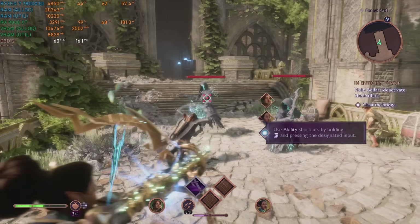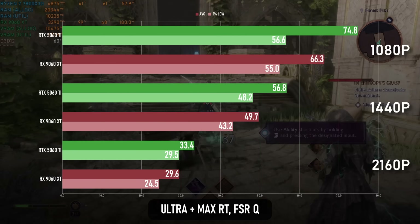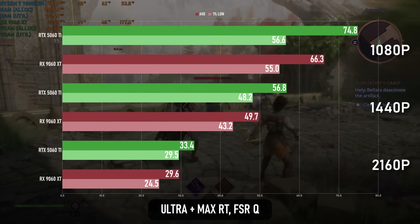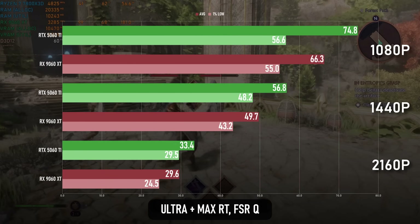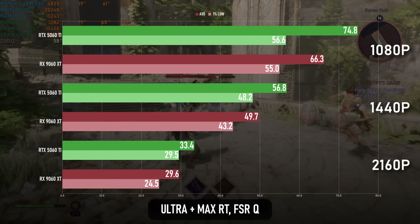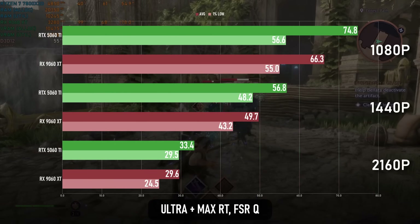Veilguard on the other hand maintains a lot of performance with Ultra RT enabled and looks mostly fine, though I'm damned if I can see much of a difference with it turned on. I've used FSR 3 on both cards, and the 5060 Ti maintains a 10-13% lead over the 9060 XT across the board.